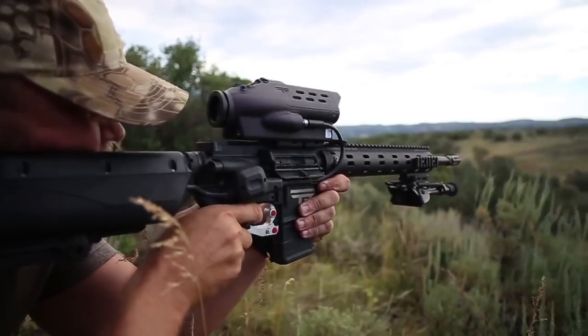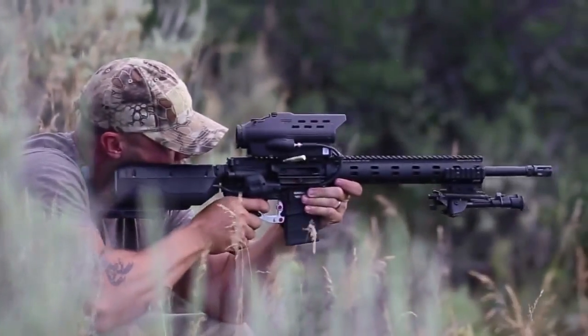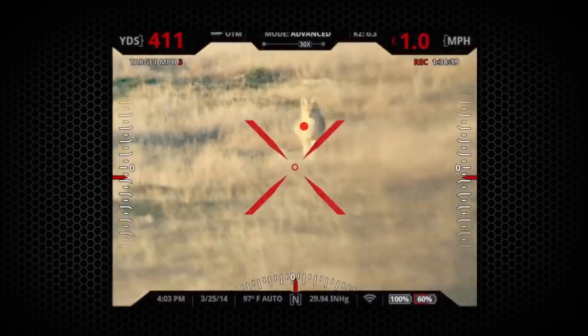Your precision-guided semi-auto automatically tracks tagged targets moving up to and over 20 miles per hour. These movements are integrated into our constantly updating firing solution to ensure precise shots on moving targets.